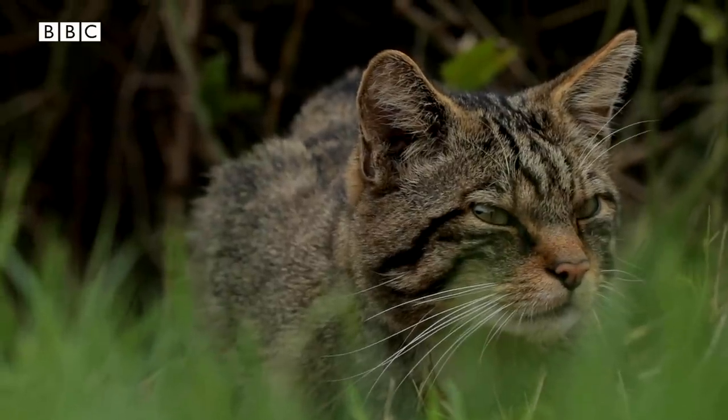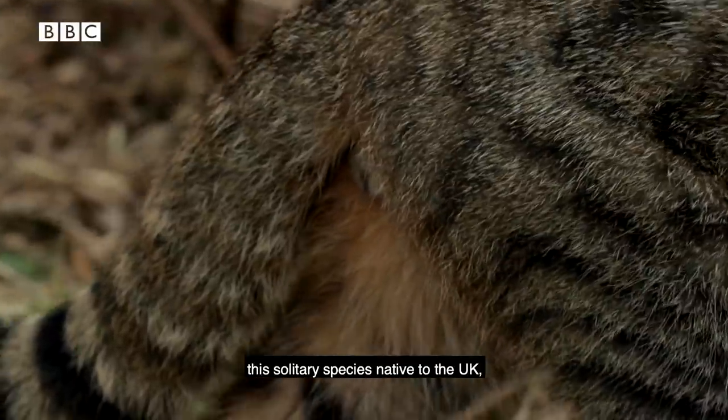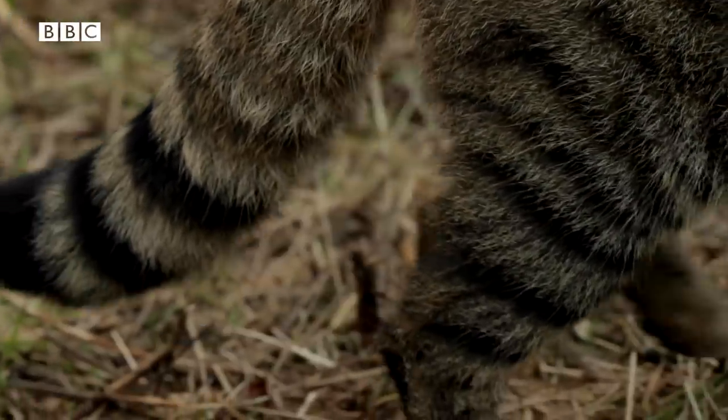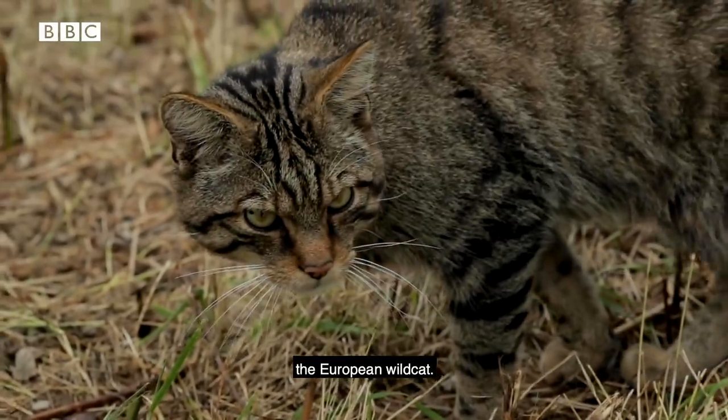Untameable, elusive and known for their secretive nature, this solitary species native to the UK is now Britain's rarest carnivore — the European wildcat.